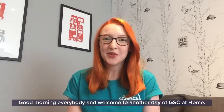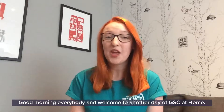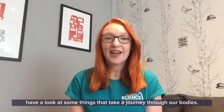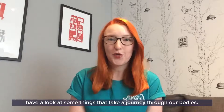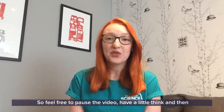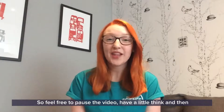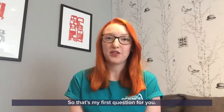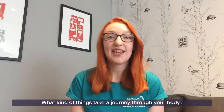Good morning everybody and welcome to another day of GSC at home. You're here with me, my name is Jennifer, and today we are going to have a look at some things that take a journey through our bodies. I'm going to be asking you lots of questions today, so feel free to pause the video, have a little think, and then come back to me with your answers.